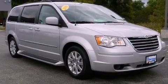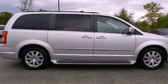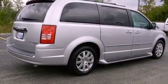Its top features include a navigation system, heated front seats, a rear seat DVD entertainment center, aluminum wheels, and traction control and stability control systems.